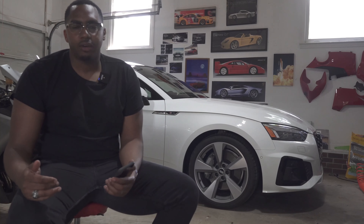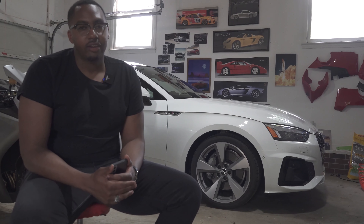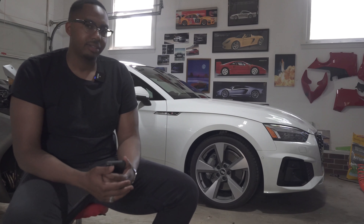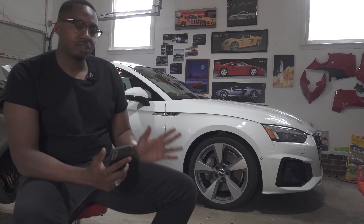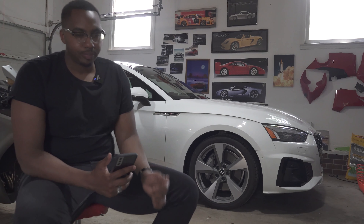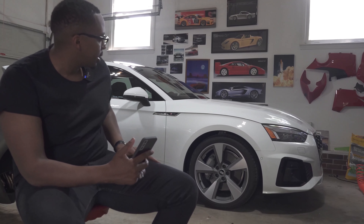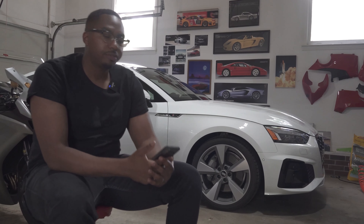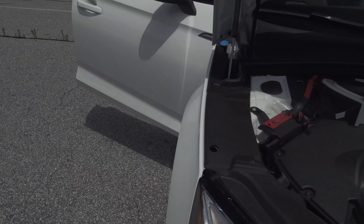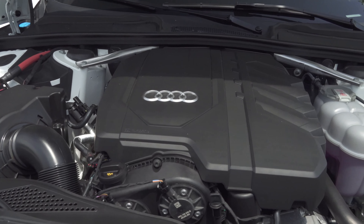First, a huge shout-out to Audi Greenville — they're awesome. Anthony Koshman sold me both my A5 and RS5, and if you want a car like this he can get you into anything from an S3 all the way to an R8. Anyway, behind us we have a 2020 Prestige model A5 starting at $52,000 before options. It has the S-line option which comes with dynamic suspension, bigger wheels, more aggressive tires, and sport seats as standard. We're working with a 2.0-liter four-cylinder turbocharged engine putting out 261 horsepower with 273 foot-pounds of torque, reaching 60 mph in 5.4 seconds.